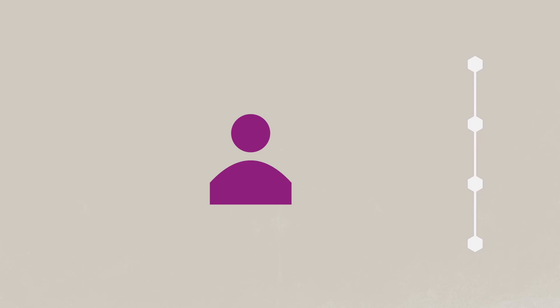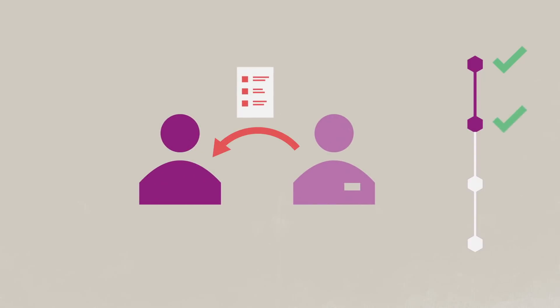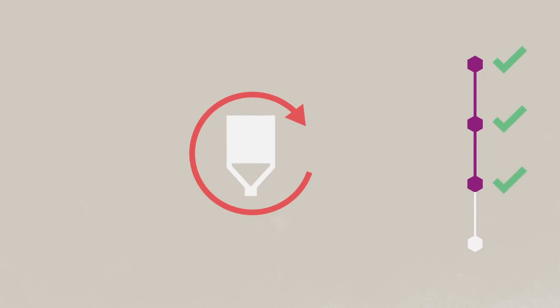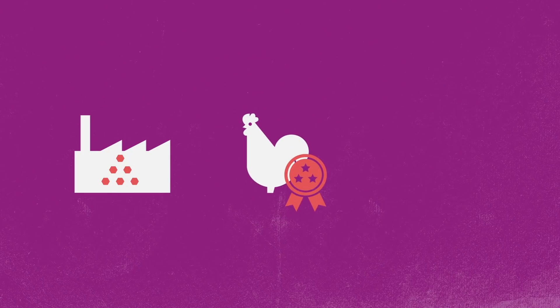Start your ProxyMet test run today. Contact your local Evonik expert, get implementation support, and conduct the free trial. See the advantages of Metamino, switch completely to Metamino, achieve optimal results, and realize lasting savings.